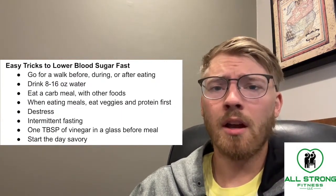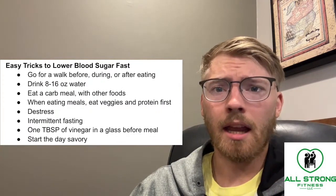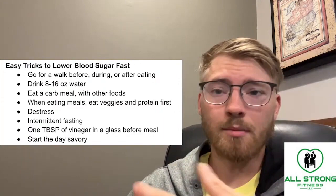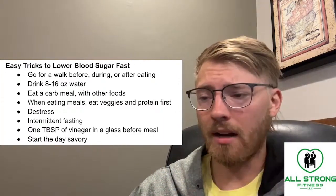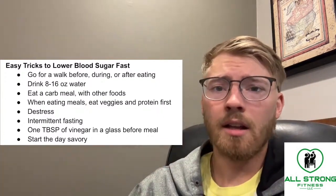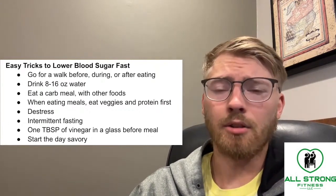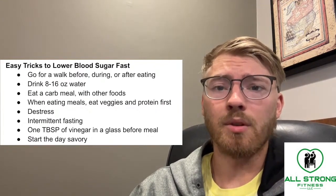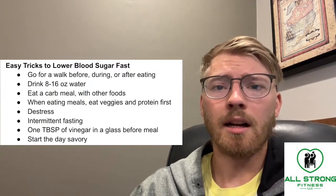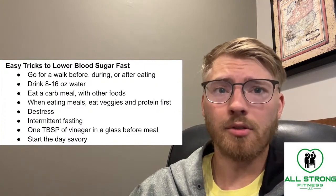If your cortisol levels — your stress hormone levels — are chronically elevated, this will tell your body it needs to liberate energy. When you are constantly needing to liberate energy, that literally raises your blood sugar. Your body is saying it needs to be alert because you're stressed. That's going to greatly increase your blood sugar. So de-stressing and doing things like meditation or talking to a friend — any way that de-stressing works easily in your life — is a great way to lower your blood sugar.